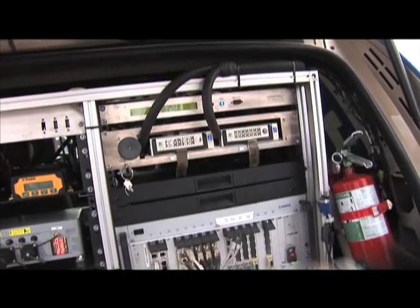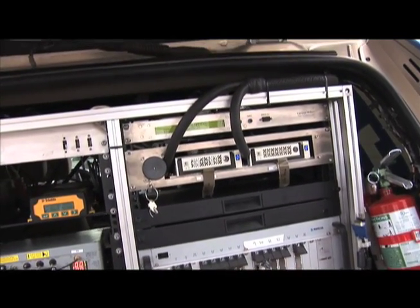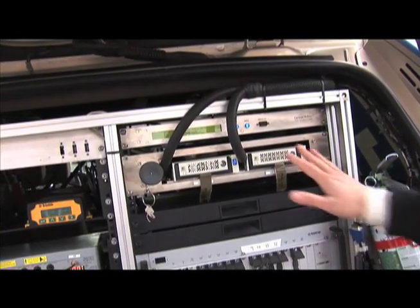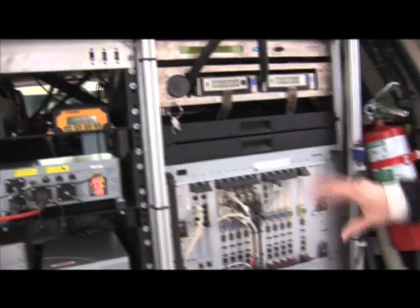Up here we have our hard drives where we can store all the telemetry — everything Boss saw and thought. So if it makes a mistake, we can go back and look at why that happened. It's about a terabyte of storage there. We have a monitor and keyboard so we can debug things.